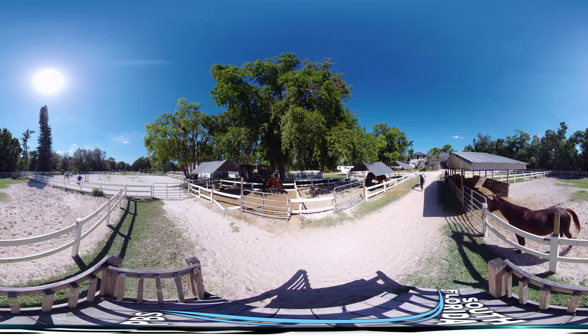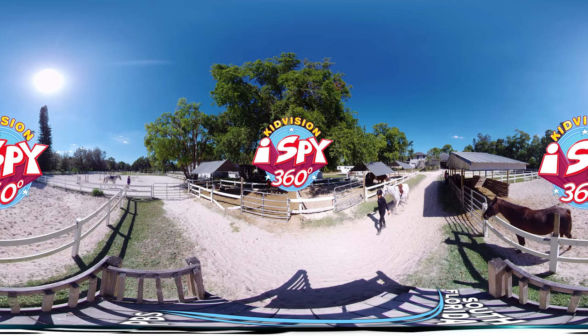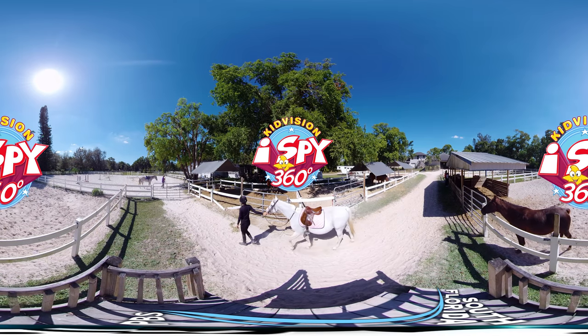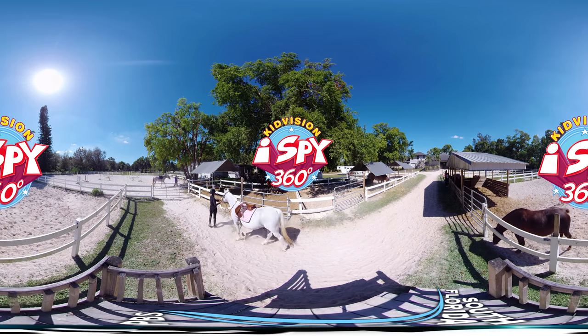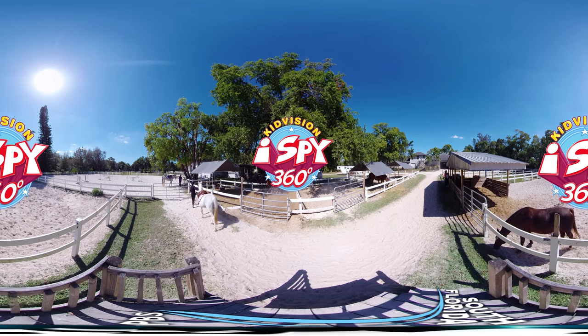Hi friends, this is Miss Penny. Put on your thinking caps. It's time to play Kid Vision I Spy 360. You can look up, down, and all around. But safety first — bring an adult with you on our 360 adventure. Today we are at Condi Horse Farm in Davie, Florida.